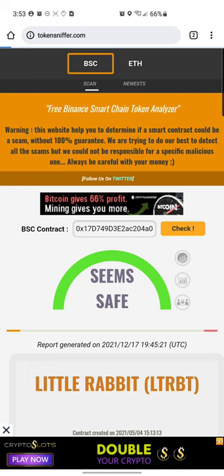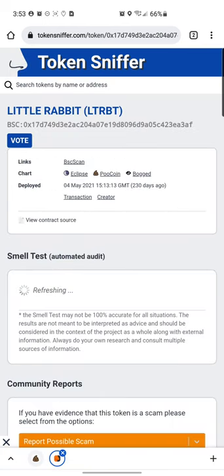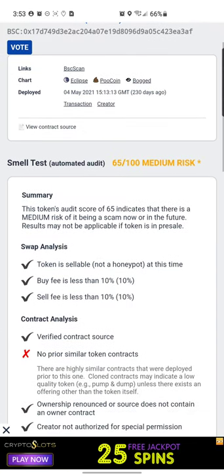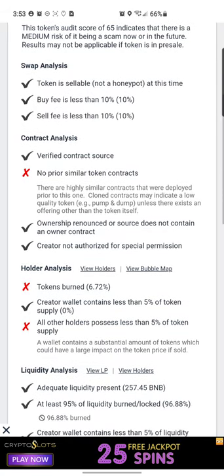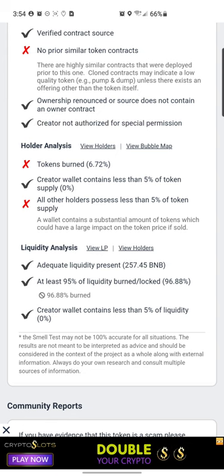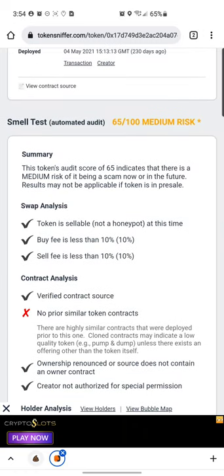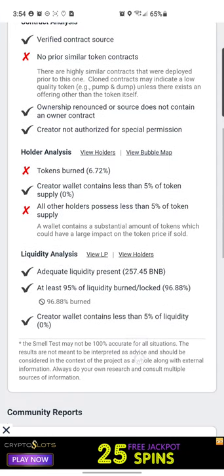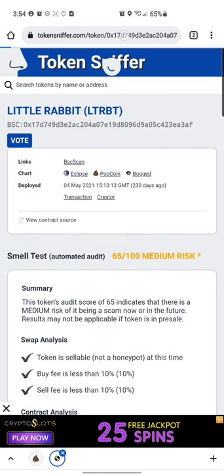Let's jump over to Token Sniffer since we got a 'Seems Safe' on BSCheck. We'll paste the address and let it load. They got a 65 out of 100 — I was hoping for over 80. It shows buy and sell tax at 10% each. They got a bad score for what looks like a copied contract, and only 6.72% of the token has been burnt. However, it does confirm that at least 95% of the liquidity has been burnt or locked — specifically 96.88%. I'm not sure they deserve only a 65 given the specs; it might be primarily because of the copied contract.